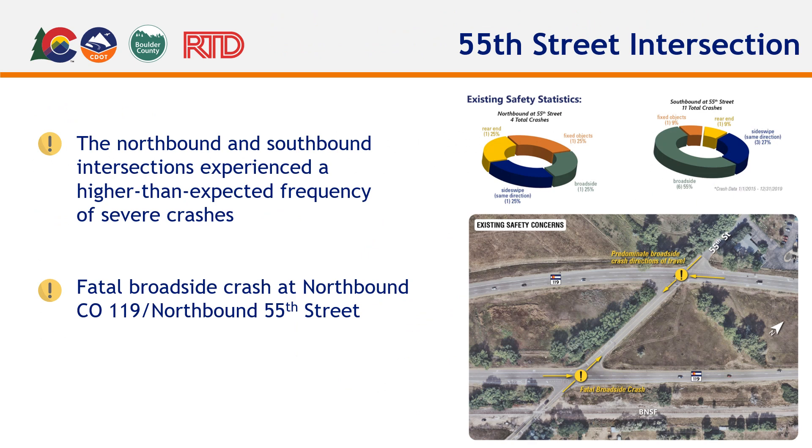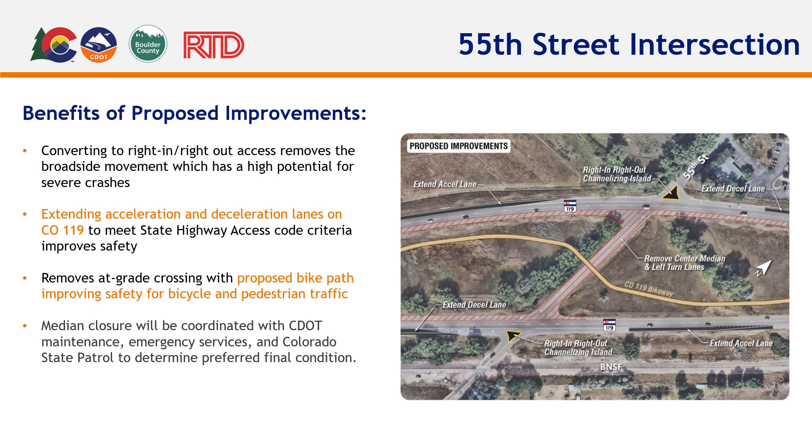55th Street, at both northbound and southbound directions of CO-119, poses safety concerns. Broadside crashes are the most common type of incident at this intersection, which is a direct result of vehicles from 55th Street attempting to cross CO-119. The team identified that the design solution should address both directions of travel, as well as minimize or eliminate vehicles crossing CO-119, which carries high-speed traffic. A right-in, right-out-only scenario was assessed and ultimately is recommended, which would adequately address the two main concerns.